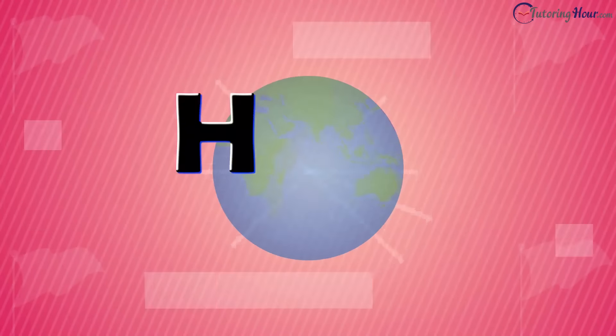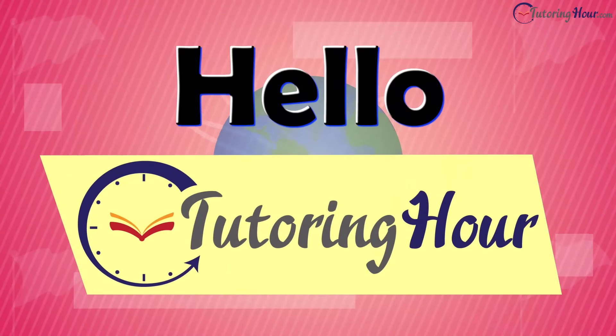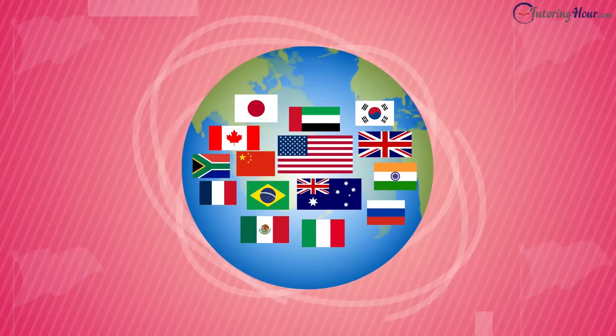Guess the country by the flag. Hello and welcome to Tutoring Hour. Are you ready to showcase your flag prowess? Let's dive right into the colorful world of flags.